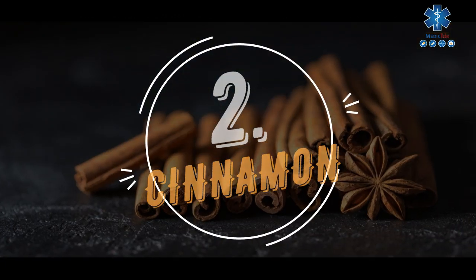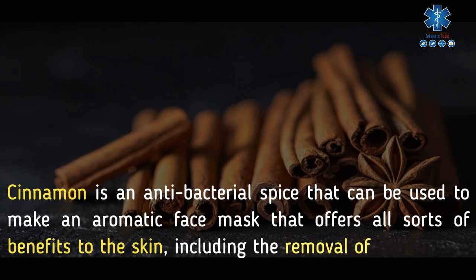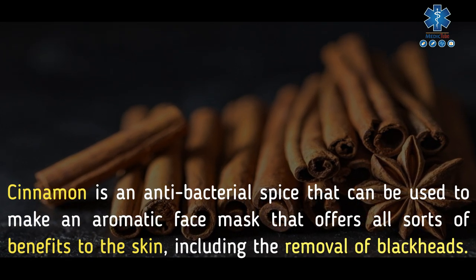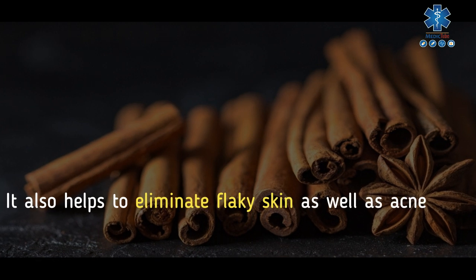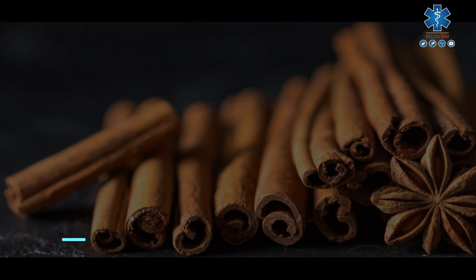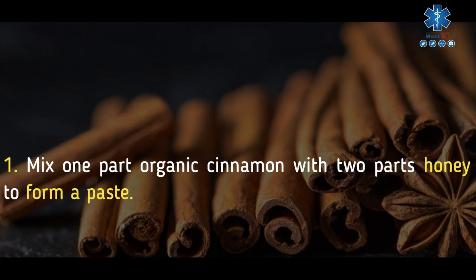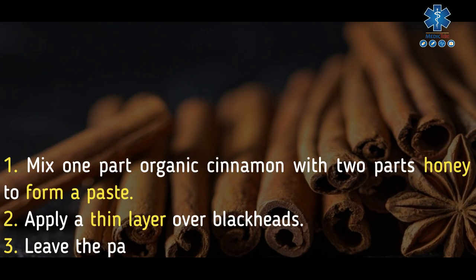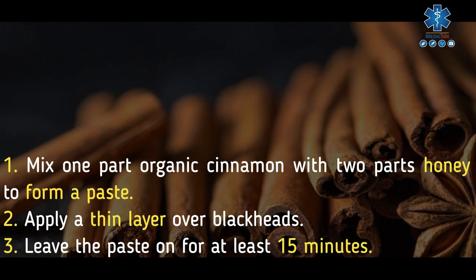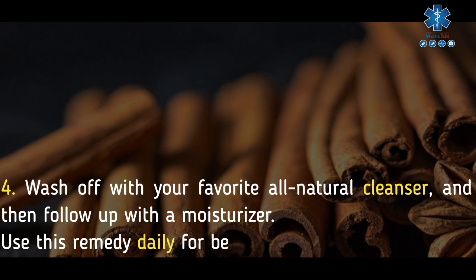2. Cinnamon. Cinnamon is an antibacterial spice that can be used to make an aromatic face mask offering all sorts of benefits to the skin, including the removal of blackheads. It also helps to eliminate flaky skin as well as acne, and it can be used as a body scrub for a smoother, more glowing complexion. To use: mix one part organic cinnamon with two parts honey to form a paste. Apply a thin layer over blackheads and leave the paste on for at least 15 minutes, then wash off with your favorite all-natural cleanser and follow up with a moisturizer.